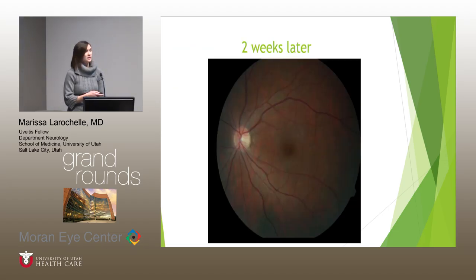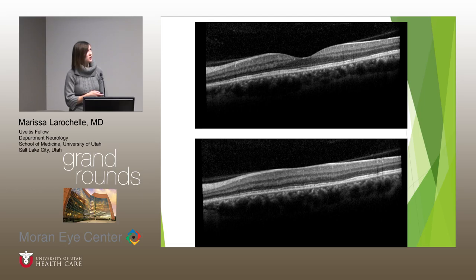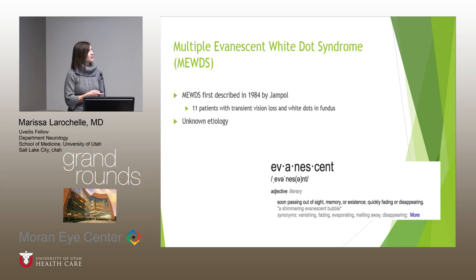Two weeks later, she had essentially complete resolution of those lesions seen in the posterior pole — one may say the lesions were evanescent. Vision at that time was 20/30, but her autofluorescence was still markedly abnormal, actually a little worse. She had some restoration of her IS/OS junction but not completely back to normal.